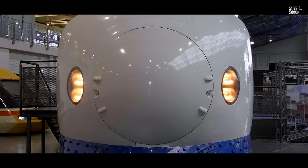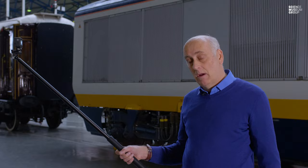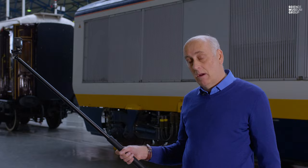This Shinkansen was actually built in 1976 and it was presented to the museum. It came here in 2001 from West Japan Railway.